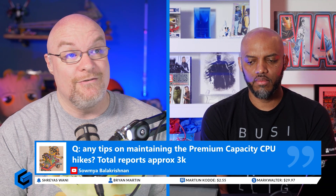Any tips on maintaining the premium capacity CPU hike spikes — total reports approximately 3,000.